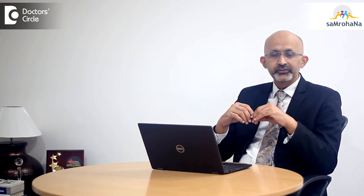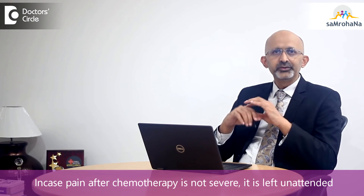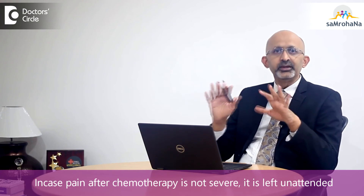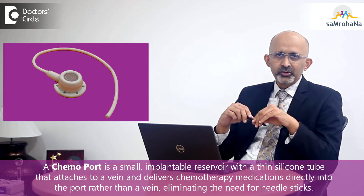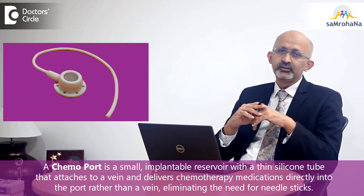If this pain is severe, it is possible for us to treat it with some medications which reduce this pain. Otherwise, if it is a tolerable pain, it is better not to take anything. Overall, the acute pain of chemotherapy can be very well avoided using chemo ports, and it is a very effective method which many patients who go for chemotherapy opt for today.